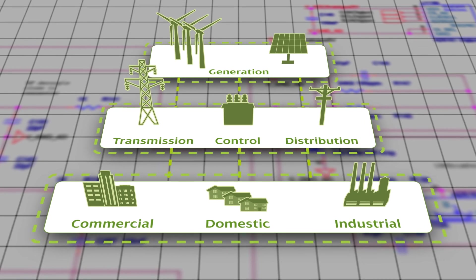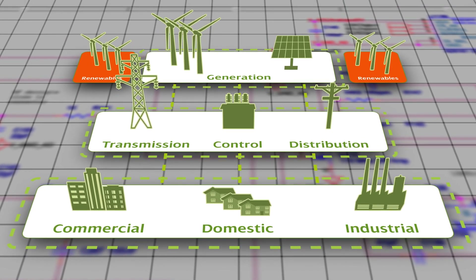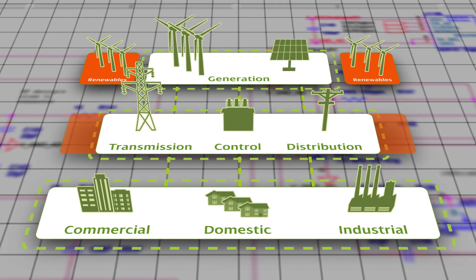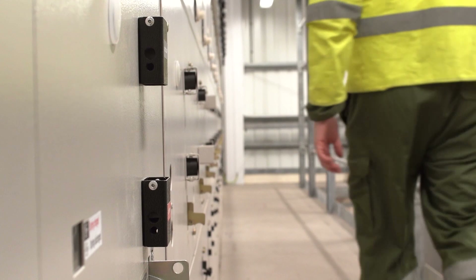This limits the capacity of the network to connect to new renewable energy sources, and simply making the network bigger is expensive. We must instead innovate to meet these challenges.